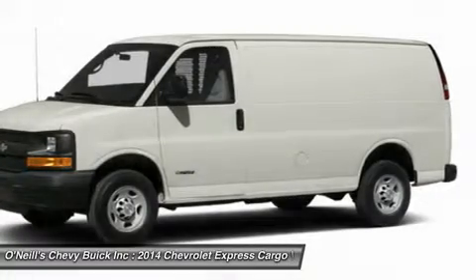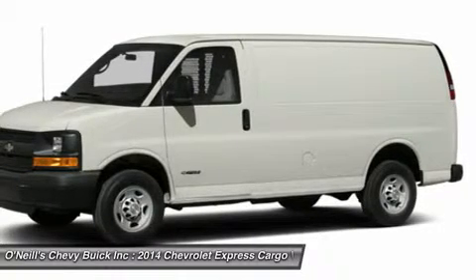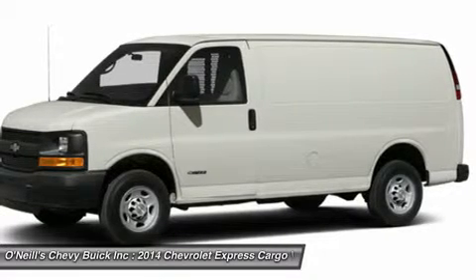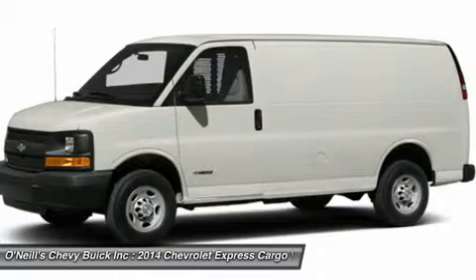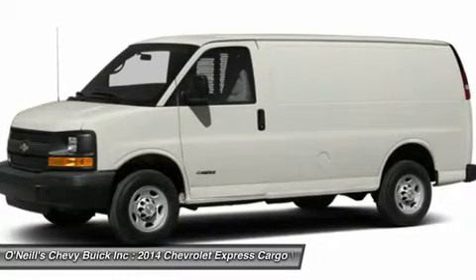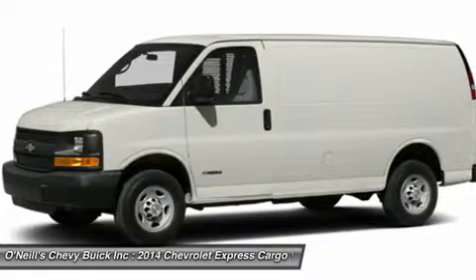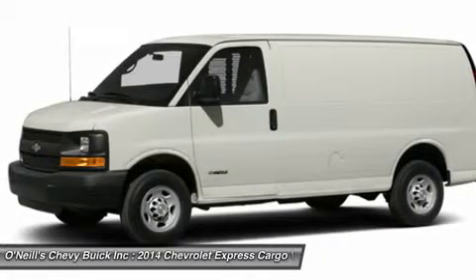In the Express cargo van, the regular wheelbase 1500, 2500, and 3500 models have 270.4 cubic feet of cargo space. However, if that is not enough, get the extended wheelbase 2500 or 3500 models, which have an incredible 313.9 cubic feet of room. It also can be outfitted as a rolling workstation.